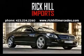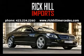Rick Hill Imports. Welcome to Rick Hill Imports, Kingsport's Mercedes-Benz dealer.